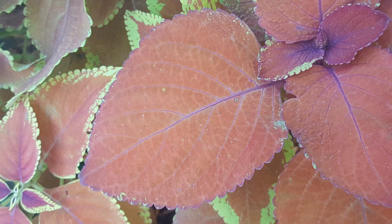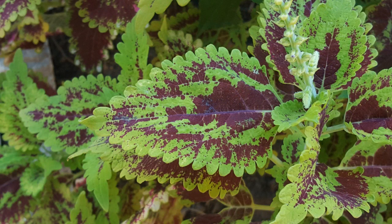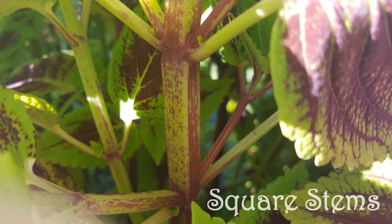The most common leaf colors include chartreuse, yellow, pink, white, maroon, purple, and green. As a member of the Lamiaceae, or mint, family, coleus features a thick, square stem.